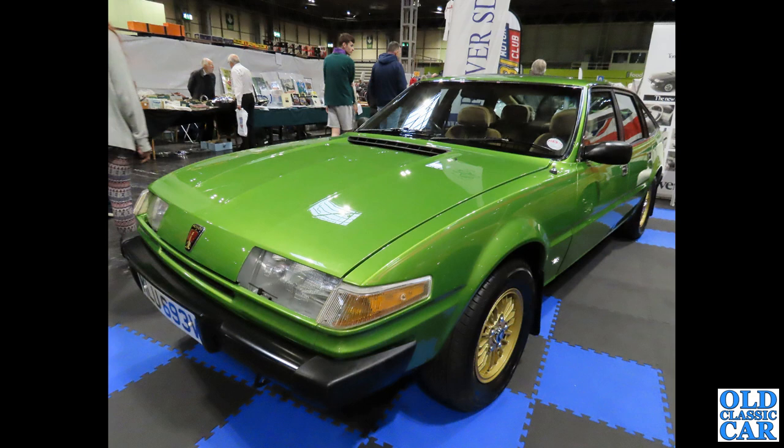As is this circa 1979 Rover SD1 — I think this was probably the V8S model, in metallic green with jazzy gold wheels. Very smart indeed.